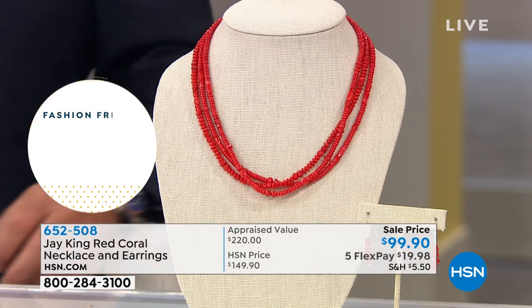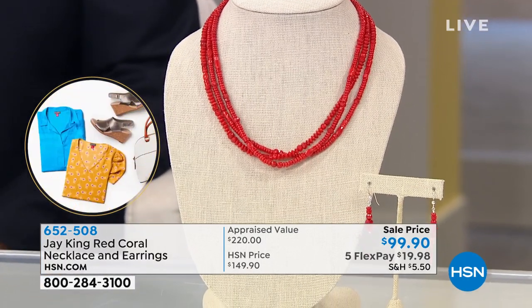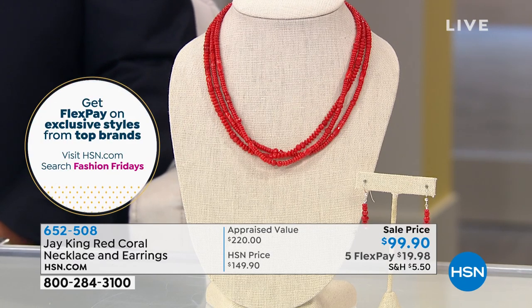I've been doing this since October — believe it or not, I've been in business for 43 years. I've had this show for 24 years in October. So 24 years I've been doing this.